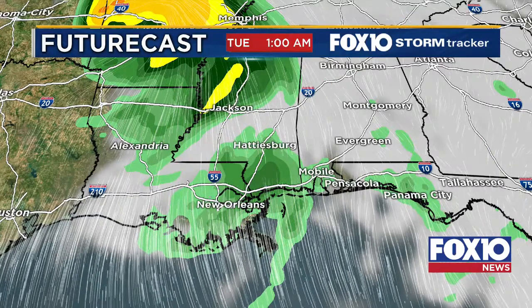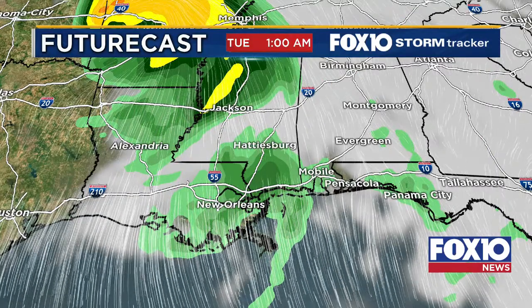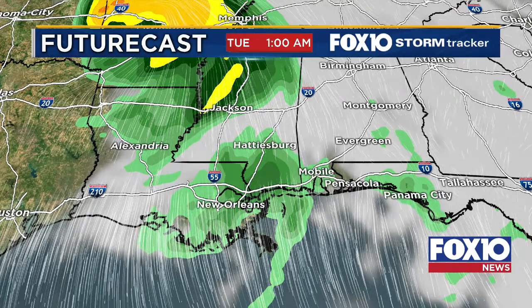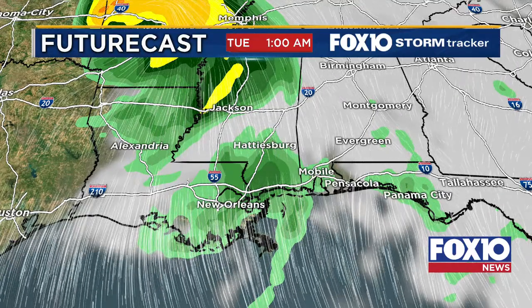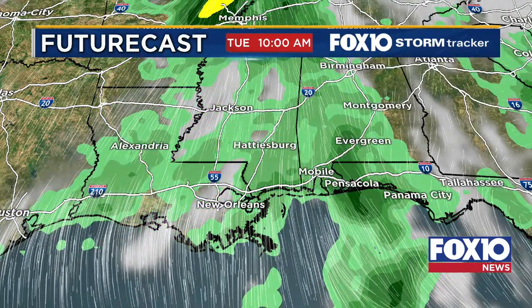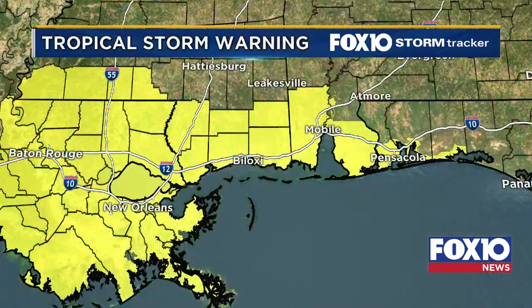Heading into Tuesday, we're still going to be seeing precipitation behind Tropical Storm Cristobal as it makes an approach toward Memphis, toward Arkansas, and continuing further up into the Midwest. Tuesday morning still looking wet behind it, so we do have a wet couple of days coming.